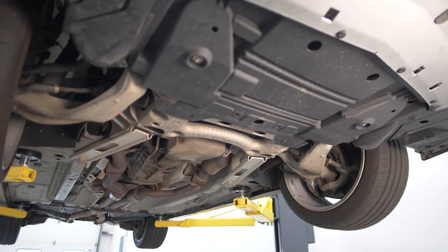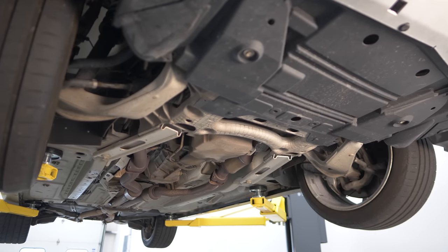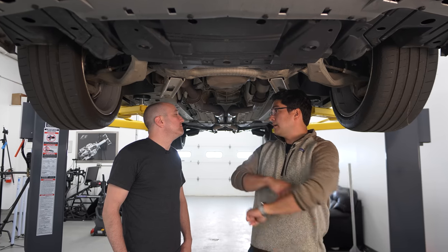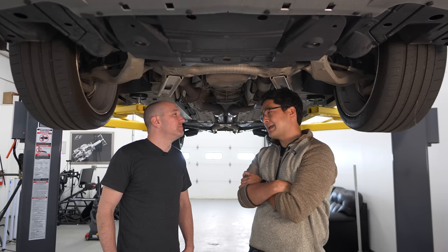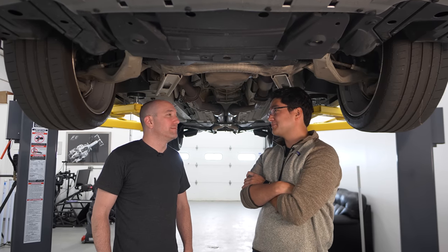The other option for transmissions was a six-speed automatic called the 6L90 trans. You know what that was shared with? A Chevy Express van.